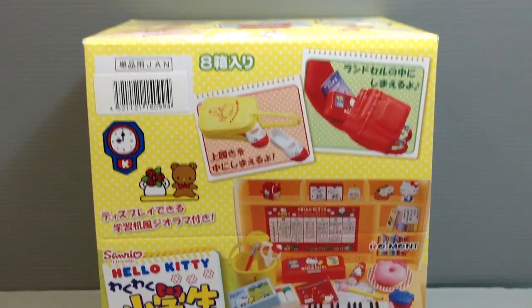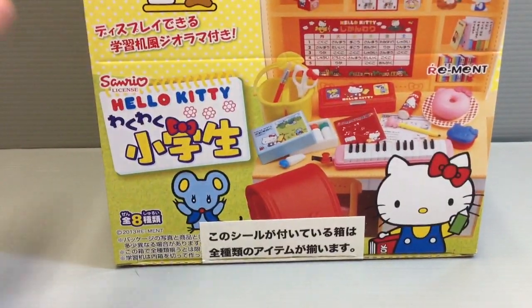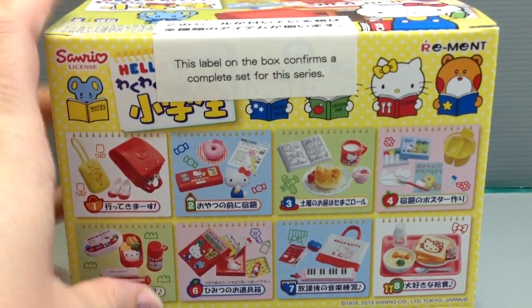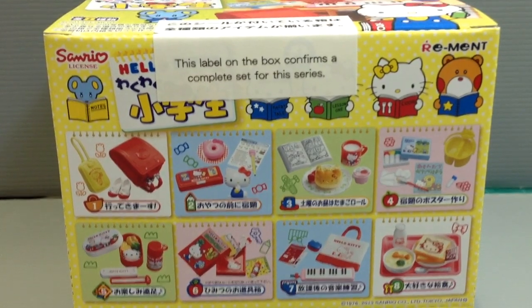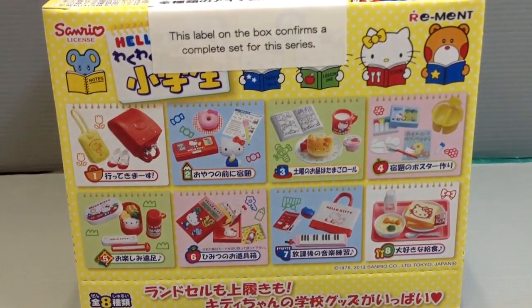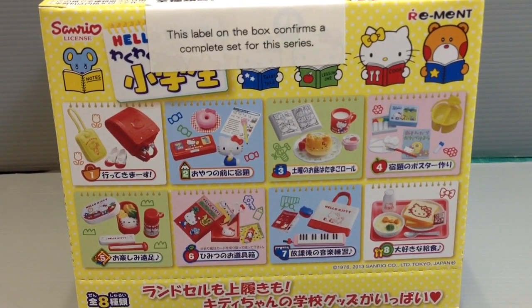I bought the whole box of all eight, and sometimes at stores and online you can find these. They guarantee that the contents will be just the complete set. You can see it even says here — this label on the box confirms a complete set for this series, so you don't have to worry about trying to buy each one individually. You're guaranteed to get it, usually at a price that's a little less than if you buy each one straight out, so it's a really good deal.